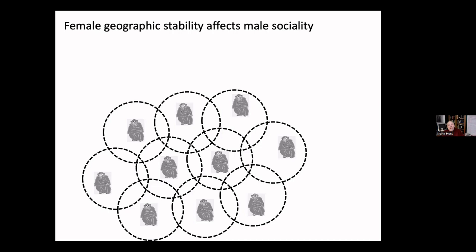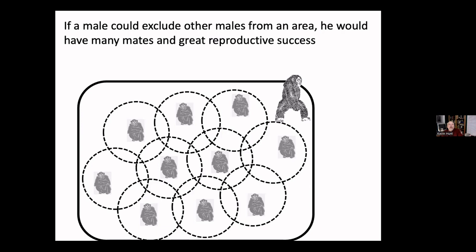Chimpanzee digestive physiology — their dependence on ripe fruit — causes them to be violent. It affects their dispersion in the habitat, causes females to be asocial, and inspires males to be territorial. If a male could guard a territory and control which individuals are in the group, he would have reproductive access to all the females in that area — though he'd have to walk a long distance. You don't find single males doing this; this is more like the orangutan social system.